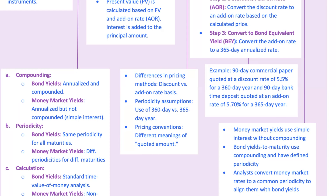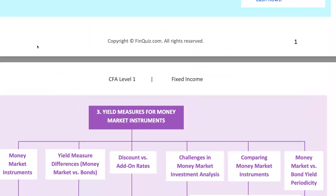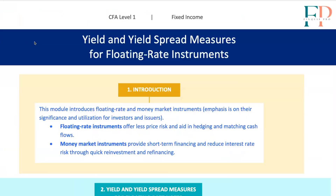And there you have it — FRNs and money market instruments unpacked. Whether you're dealing with floating rate notes that keep your investments stable during interest rate swings, or navigating the quick in-and-out world of money market instruments, knowing these tools will make you a more versatile investor. Keep practicing these concepts, dive into some practice questions, and remember: in finance, flexibility and understanding risk are the names of the game. Until next time, keep that curiosity alive and those calculators close.